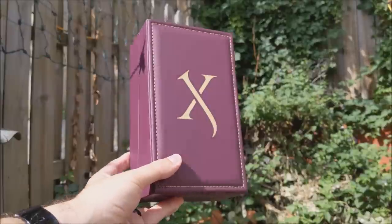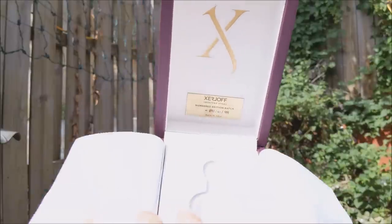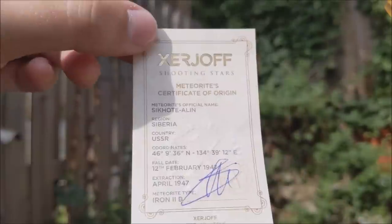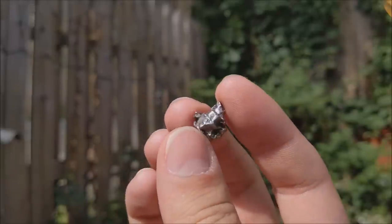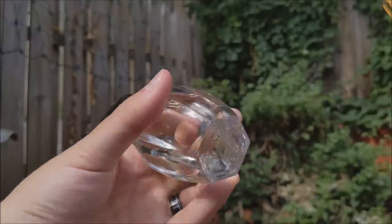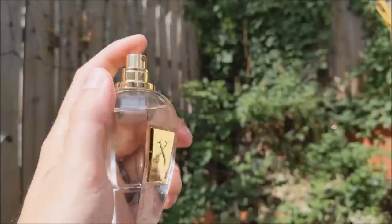Let's take a closer look at the amazing presentation. When you purchase Zerjoff, it comes in a faux leather box that opens to reveal a batch number inside. The flaps open to reveal a silhouette where the bottle rests. Inside is a pouch containing a certificate of origin for a meteorite included with every purchase. The bottle is quite gorgeous, with Zerjoff written in the neck of the atomizer. The cap clicks into place very securely, so you can pick it up by the cap.